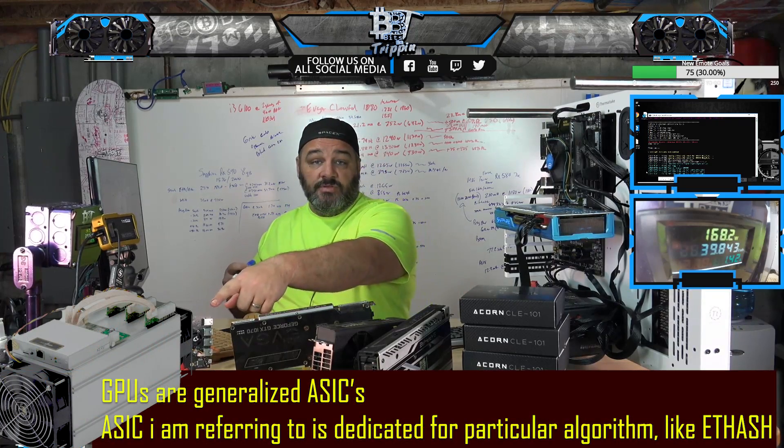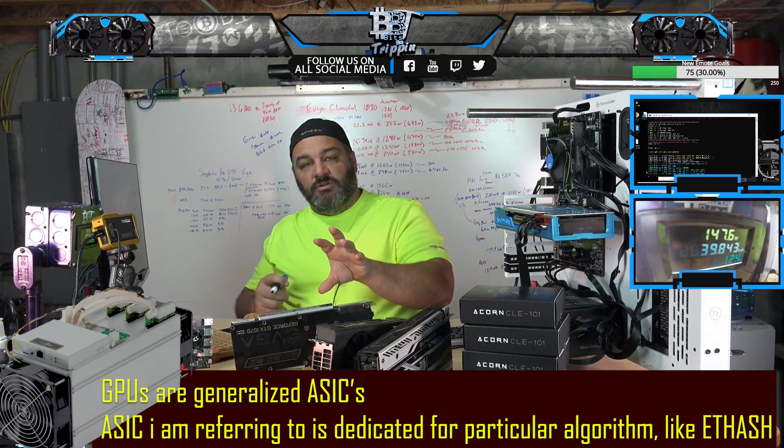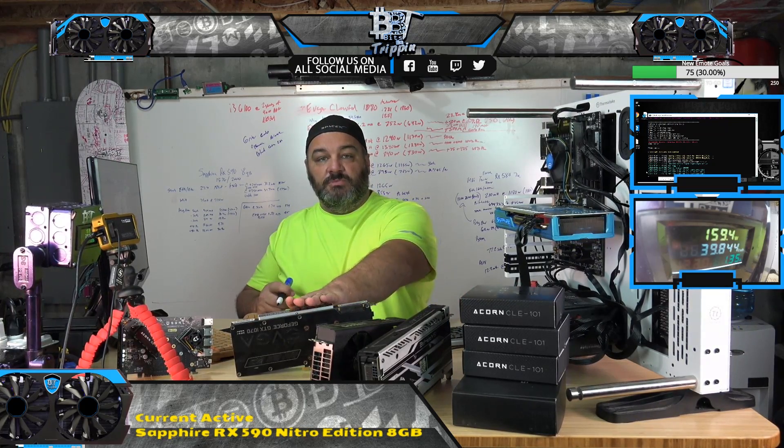ASICs, which are one more step further than that, take that entire computation, map it to a device, and then do that computation only. It's only good for that one component, and it will do it very efficiently — sometimes 10 to 100x more efficiently than a GPU.